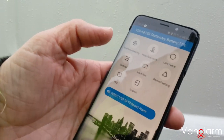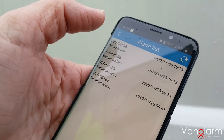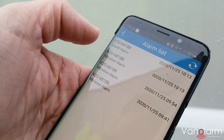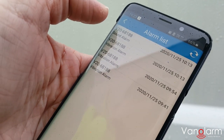If we go into the app, we can also see that we've got an alarm list here, which records every alarm that goes off. As we can see, the last alarm at 10:13 shows both the sound alarm and the vibration alarm setting off within the unit.